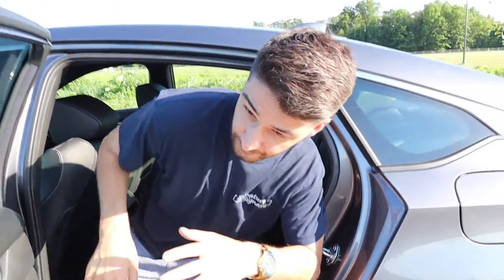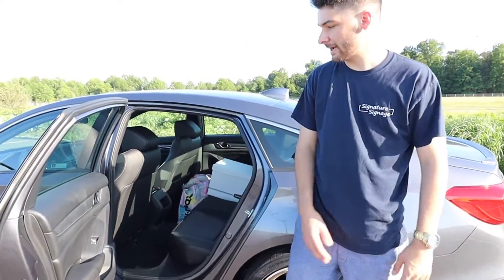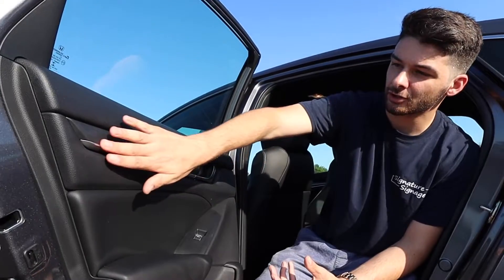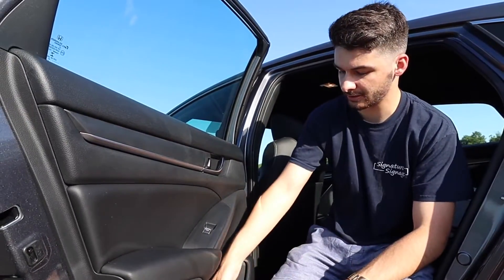The door is pretty simple and basic — you've got a little aluminum door handle with a nice feel, a brushed matte black with chrome finish, the window switch, and a couple of cup holders. Just your basic style door trim.